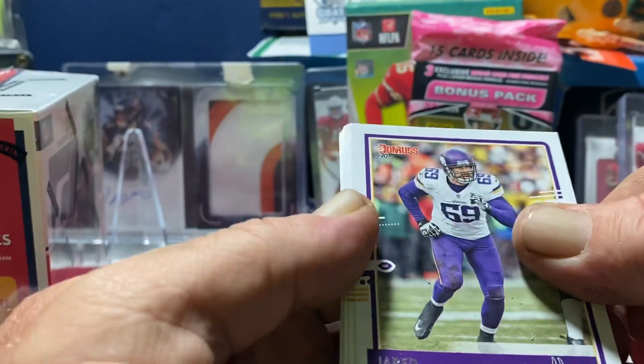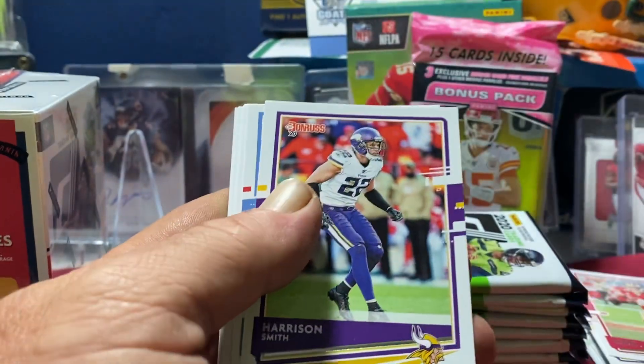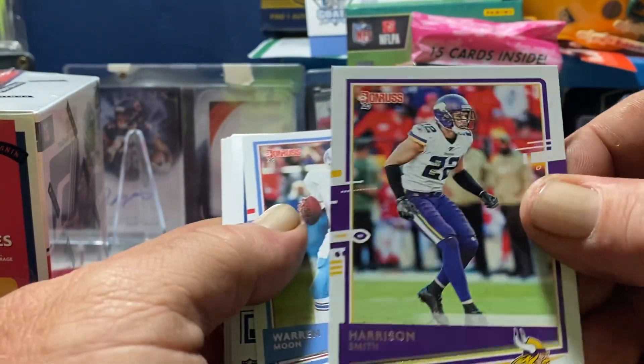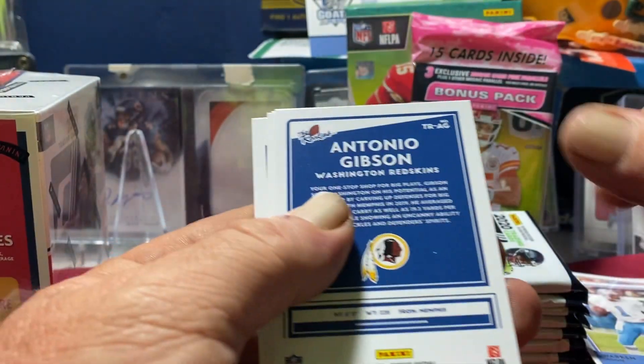Hey, we got a Lamar Jackson on the back, a Jared Allen, Jimmy G, Harrison Smith, Warren Moon. Did we get a freaking auto?